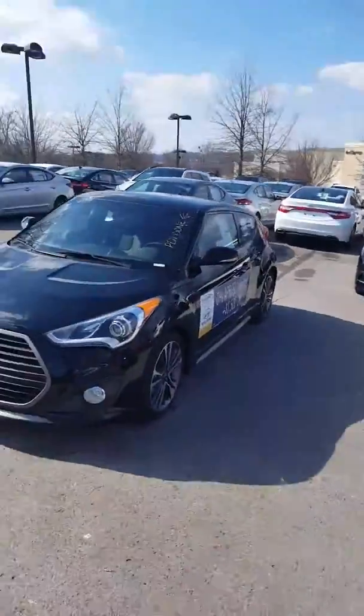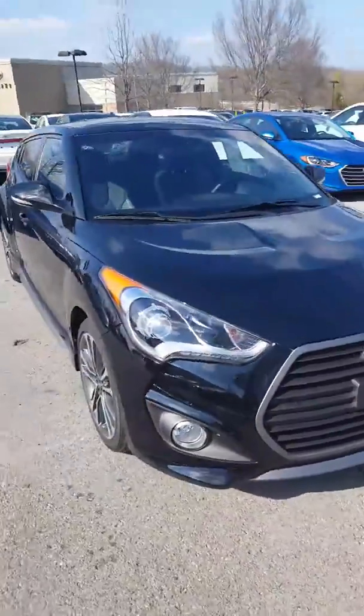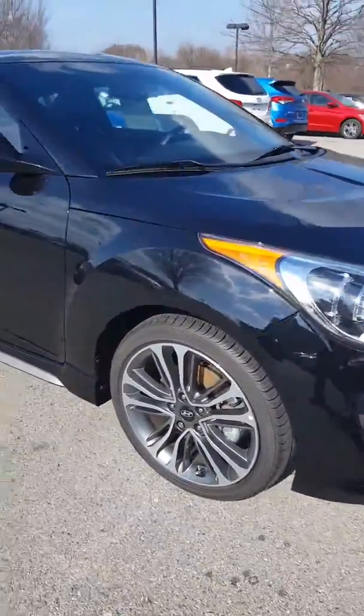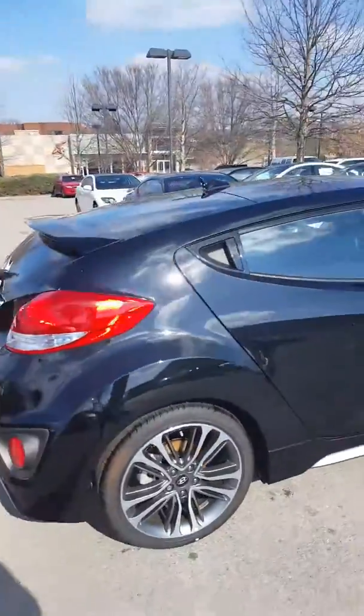Hello Melody, this is John here at Hyundai of Cool Springs, and here is one of our Veloster. This is actually a 2016, so we have some good rebates on this vehicle. We do have 2017s as well, but did want to show this one to you.